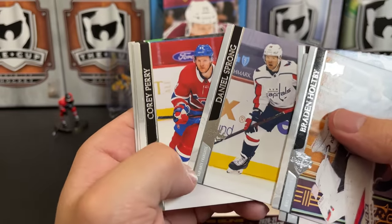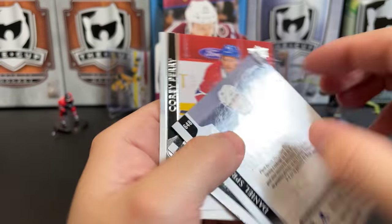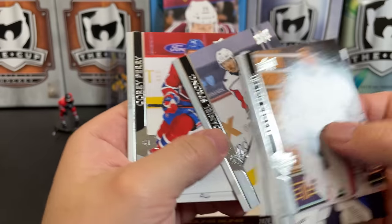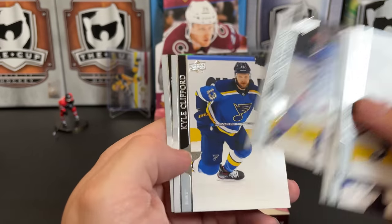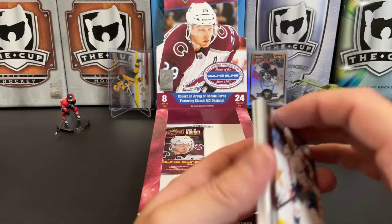Daniel Sprong — I got him twice! Oh, that's a French variant. I was going to say I got him twice but no — that is a French variant, folks. How about that! Corey Perry, Phil Goyette, Giuseppe Cafri, Kyle Clifford, and Giovanni Smith. So there you have it.